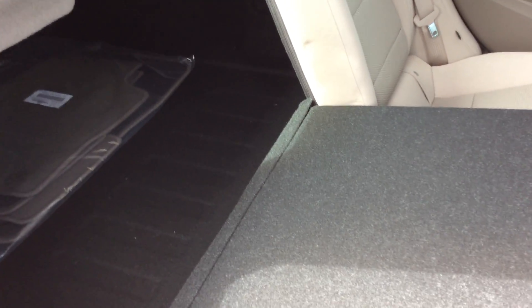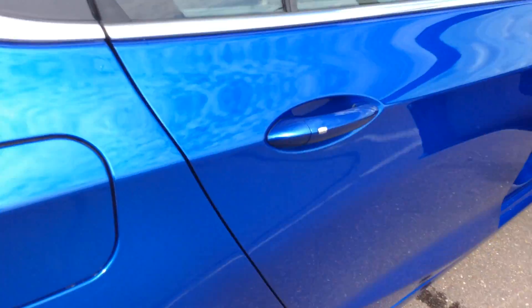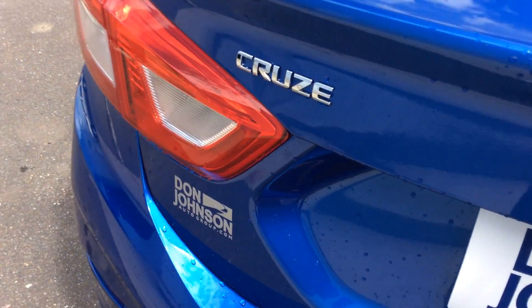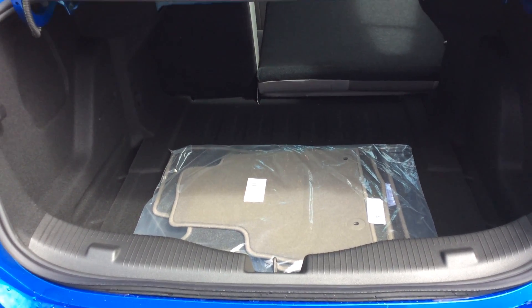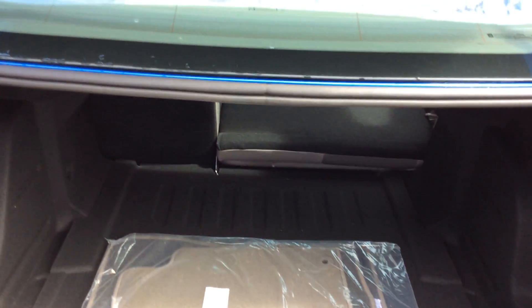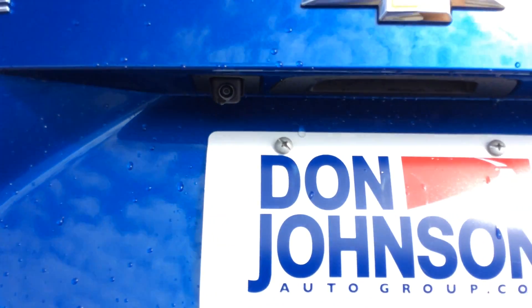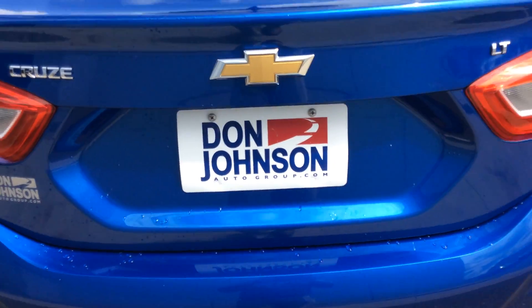Getting you back to the trunk — both sides do that. A very spacious trunk in the Cruze. There's the floor mats, and of course it's got the backup camera to assist you in your parking. The trunk lid shows very well.